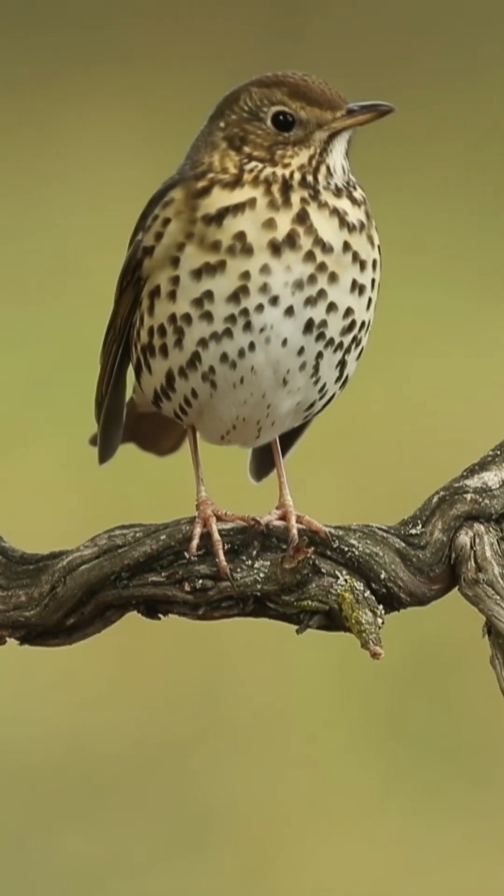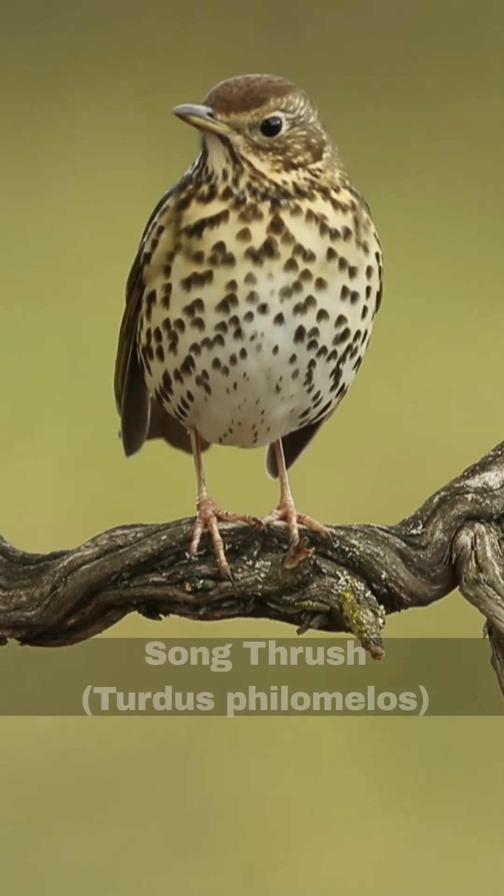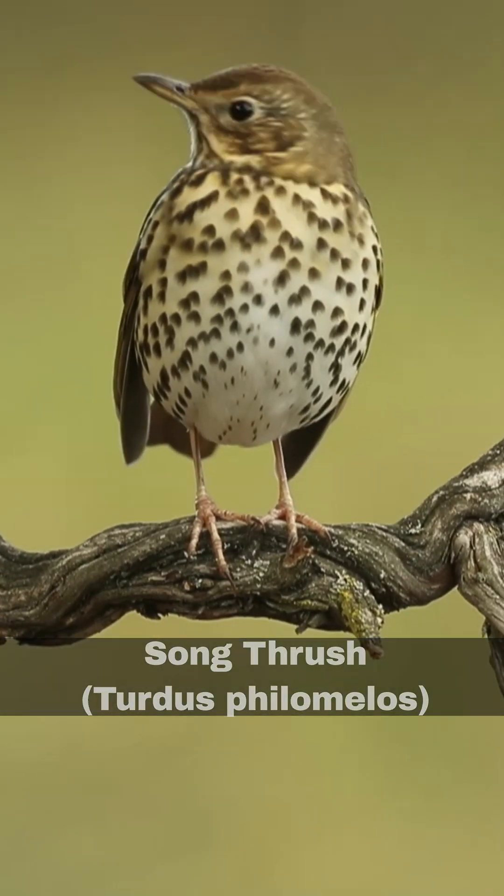Hi, I'm David. Welcome to Wildlife in Focus. This episode is everything you need to know about the songthrush, scientific name Turdus philomelos.